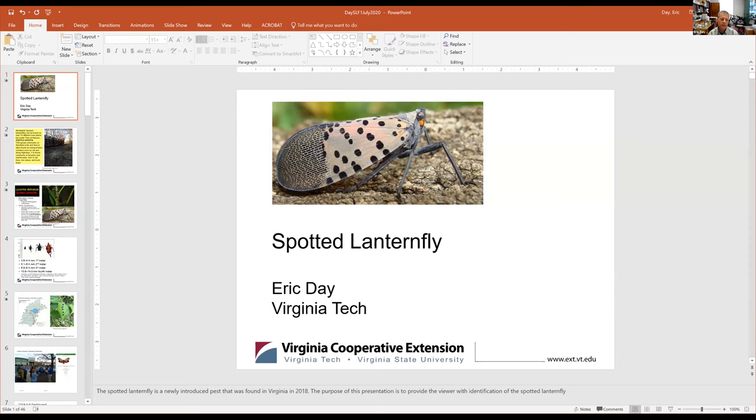Thank you, Rachel. It's a real pleasure to be here talking about an insect that has kind of taken over my life, as well as other entomologists in the area. I run the insect identification lab at Virginia Tech, and I'm also a survey entomologist. I have been looking for insects, receiving insects, and doing diagnostician work since 1986 here at Virginia Tech. Spotted lanternfly was first detected in 2018 in Virginia, but was detected earlier in Pennsylvania. Feel free to reach out to me and send me an email.